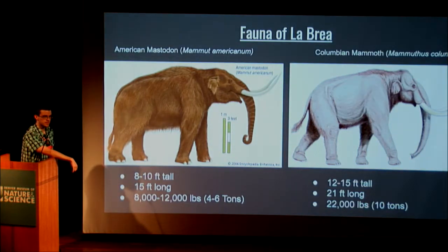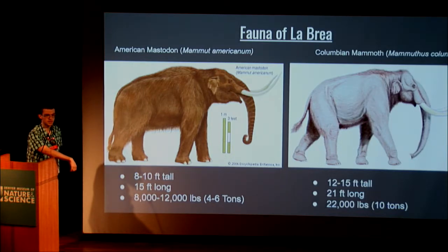Now for some of the animals that existed during this time. Both the mastodon and Colombian mammoth look like elephants, but the mastodon is more distantly related. Mastodons were about 8 to 10 feet tall, about 15 feet long, and weighed around 8,000 to 12,000 pounds — roughly 4 to 6 tons. The Colombian mammoth, on the other hand, was a true titan — one of the biggest land mammals ever to exist, about 12 to 15 feet tall at the shoulder, 21 feet long, and around 22,000 pounds — 10 tons — actually bigger than T-Rex, which was only about 7 tons.